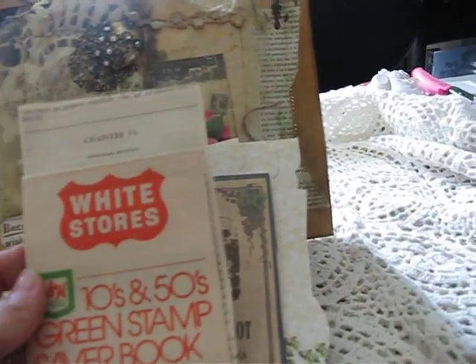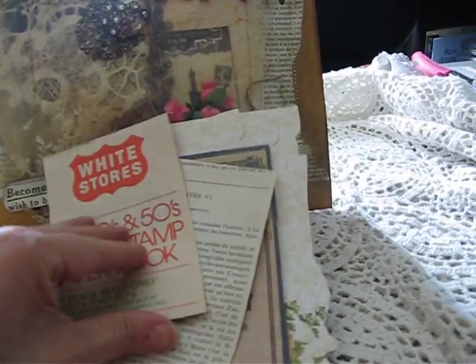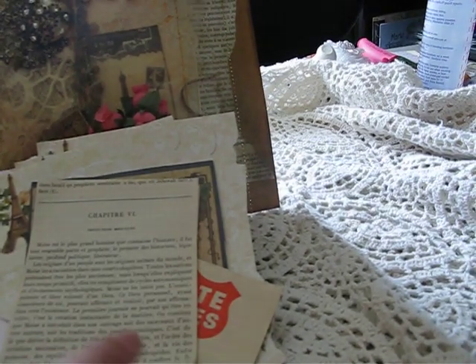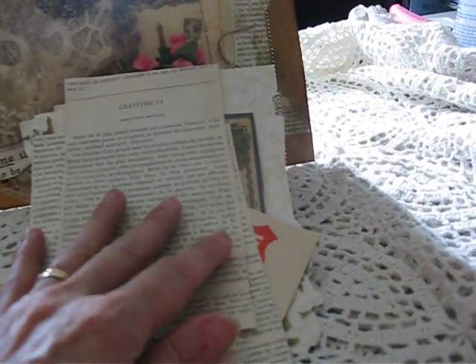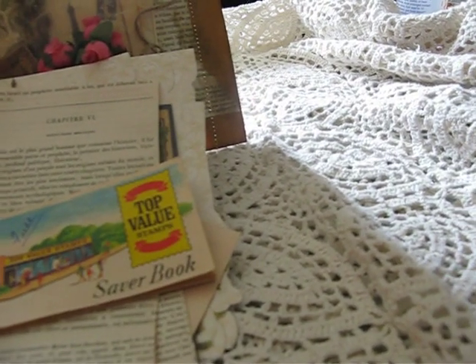Then she added — I don't know if some of you ladies remember this — the green stamp saver book. Remember when our moms used to go grocery shopping? And according to what she bought, what it cost her, they would give her green stamps. Well, this is the booklet. It just brought back memories like you wouldn't believe. She then added some French paper that I can either tea-dye or use as is. Here's another little booklet with the stamps, and it even has stamps. So it's just funny, really funny.